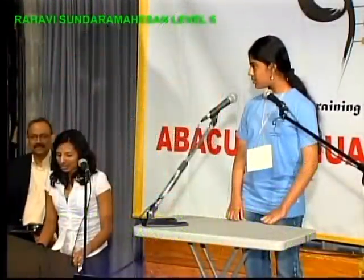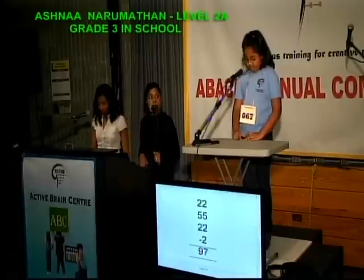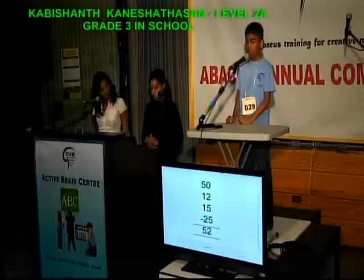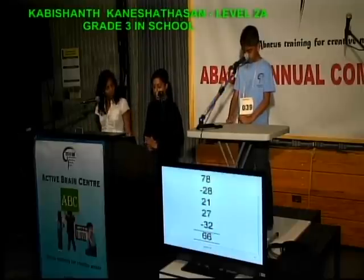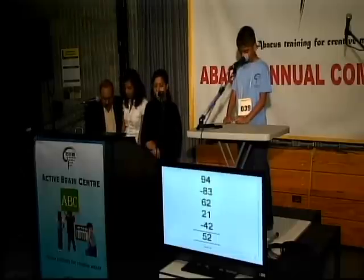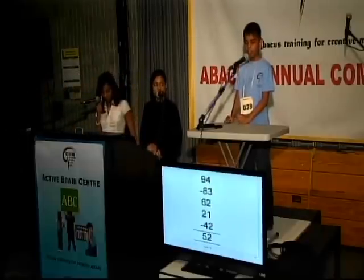Nine questions. 909 times 8, that is 7,272. 22, 55, 22, less 2, that is 97. 50, 12, 15, less 25, that is 52. 78, less 28, 21, 27, less 32, that is 66. 94, less 83, 62, 21, less 42, that is 52. That's all, thank you. Good job.